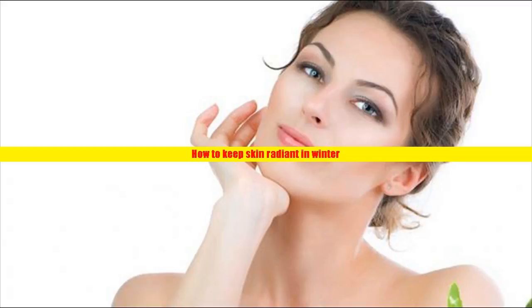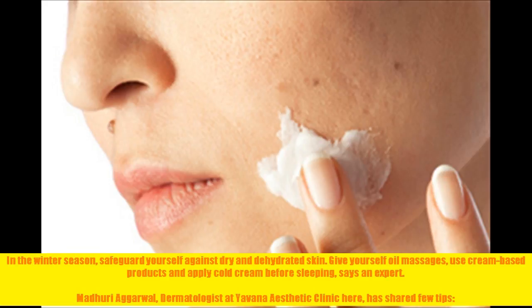How to keep skin radiant in winter. In the winter season, safeguard yourself against dry and dehydrated skin. Give yourself oil massages, use cream-based products, and apply cold cream before sleeping, says an expert. Madhuri Agarwal, dermatologist at Yavanna Aesthetic Clinic, has shared a few tips.